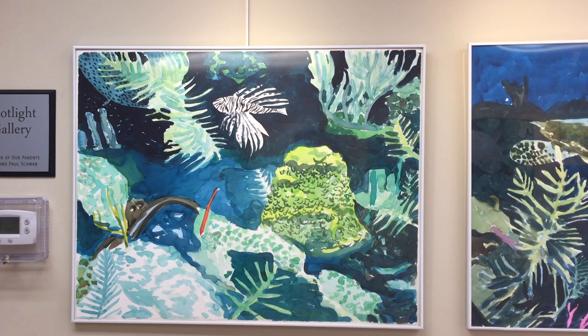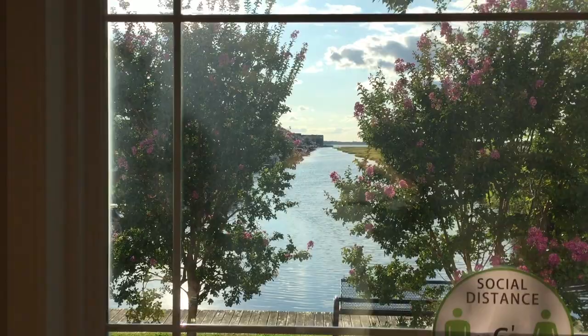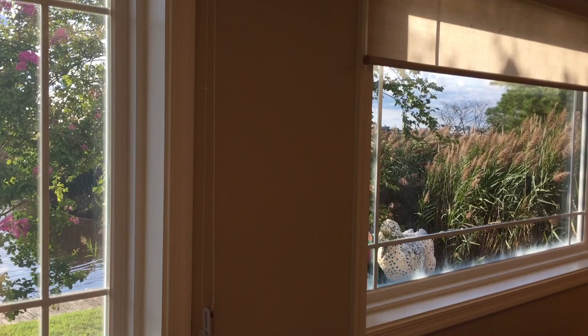The paintings in this show are based on photographs I took scuba diving in Cozumel and in the Cayman Islands. At depth, the water filters out reds and yellows, making everything appear bluish and greenish to the eye. The strobe light on the camera restores the full spectrum of colors that we would see in unfiltered daylight.